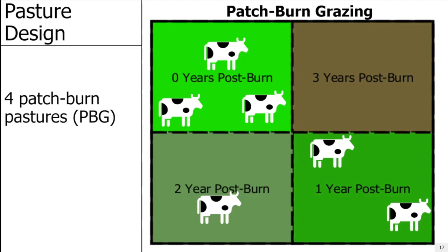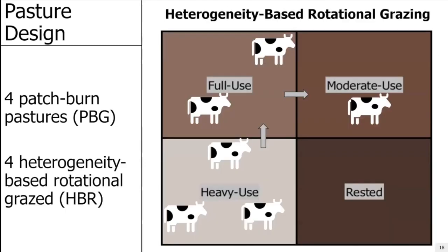In the Northern Great Plains, we have a cultural aversion to fire, and it's also just flat-out hard to get fire on the ground year after year. So Dr. Sedevic came up with an alternative in the form of a heterogeneity-based rotational grazing system — specifically a modified twice-over-rest rotation grazing system. We take our 160-acre pastures and divide them using interior fencing, which is different from patch-burn grazing because those pastures don't have interior fences.